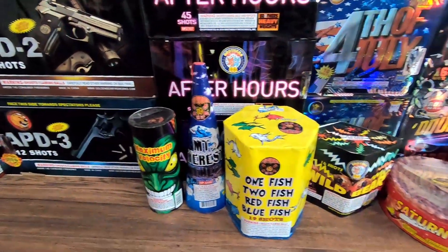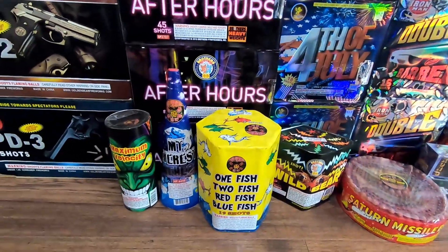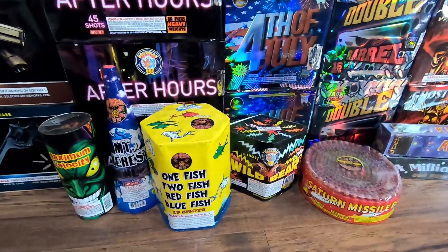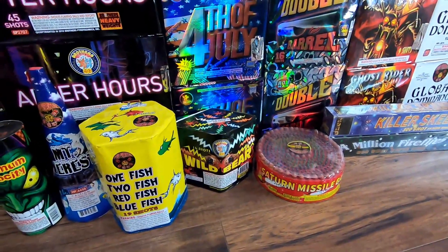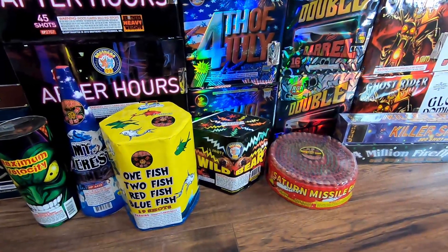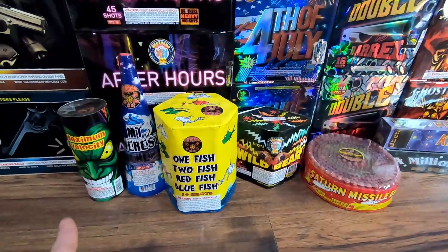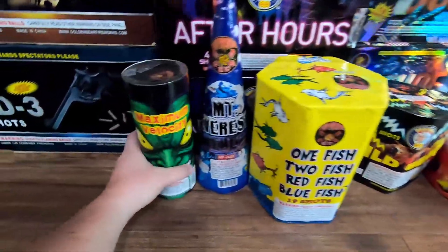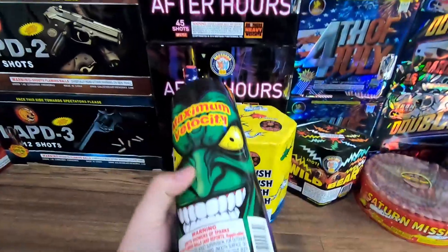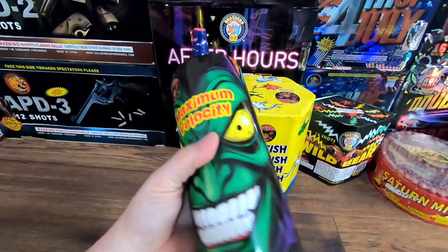Below After Hours we have all the retail items I picked up from Hails on the retail side. The reason I got these is I want to see which ones I want to get a case of next year when I place my order. I think I picked up what I believe is 15 cases total wholesale this year, but didn't have enough space to order anymore. I want to figure out which of these items I want to get in the coming years.